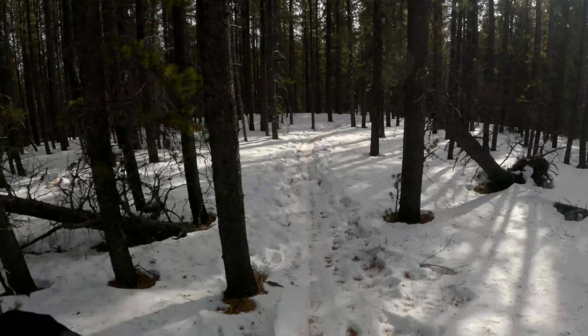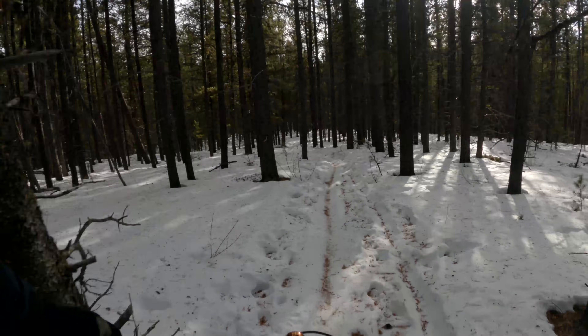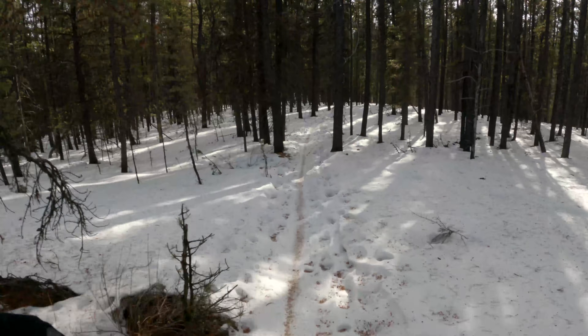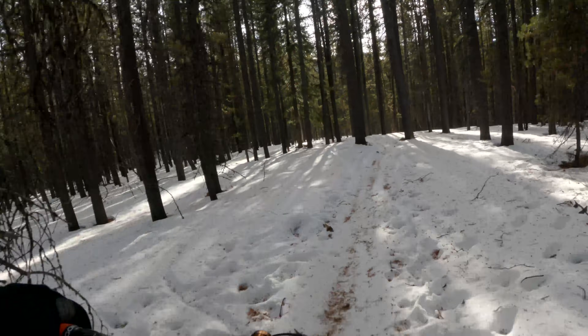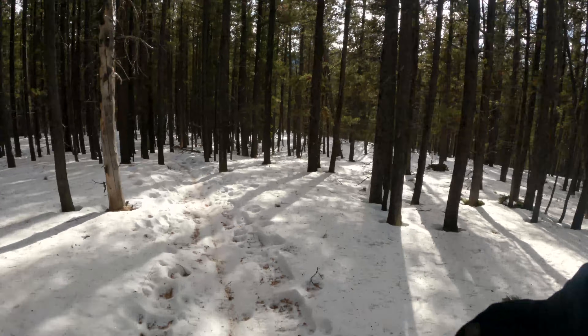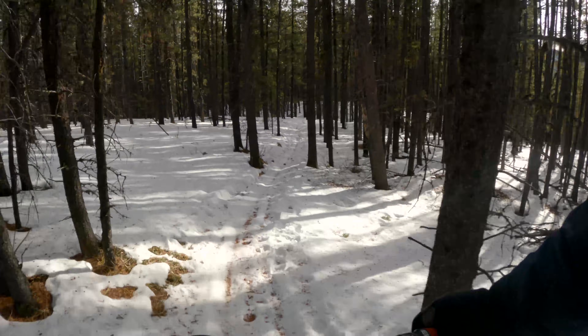One thing to note: when my tires are straight up, I can sure feel those spikes. But as soon as I get into kind of the sidewalls, I totally feel myself losing some grip.